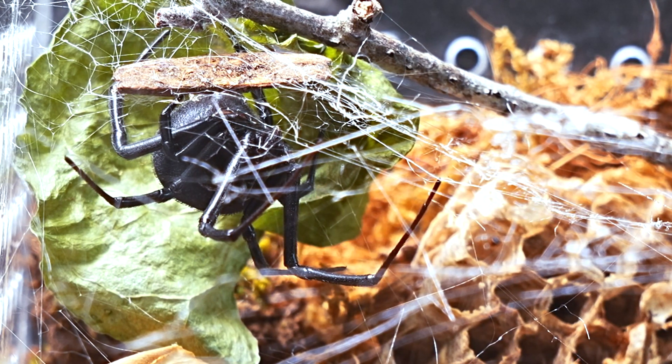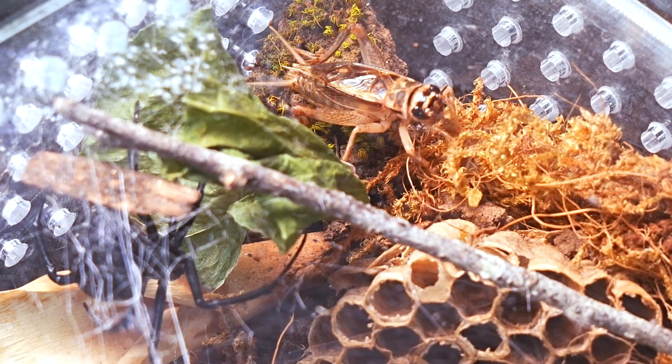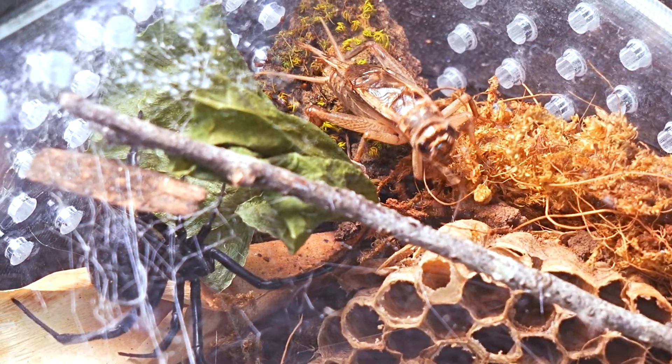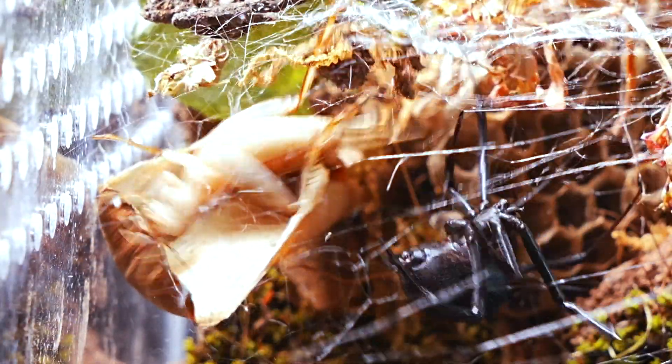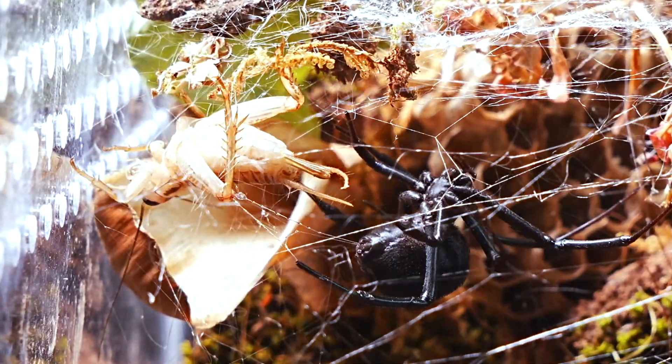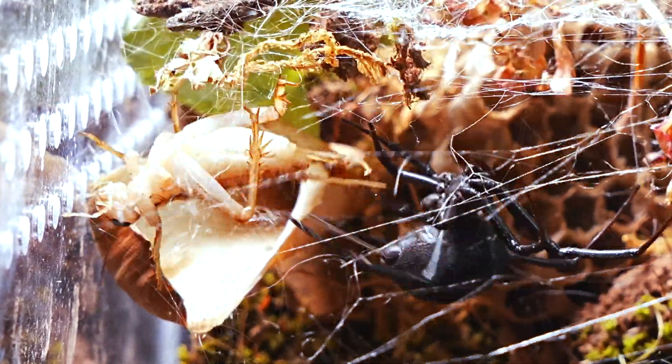The cricket is cornered in a spot, and as it tries to jump to escape the Latrodectus, it ends up trapped in her web — a situation that the Black Widow, with her patience and precision, inevitably takes advantage of to capture it.